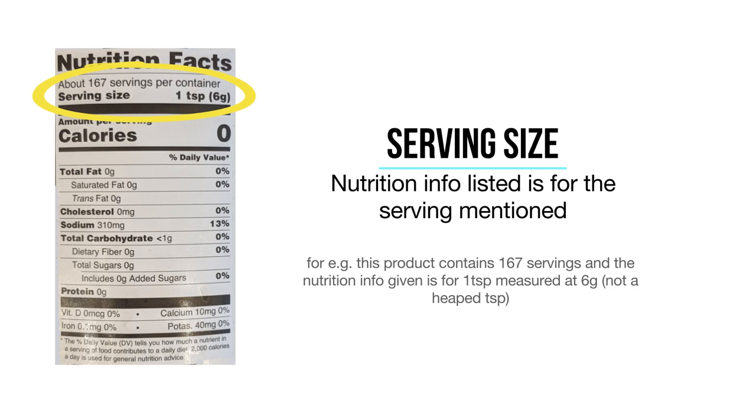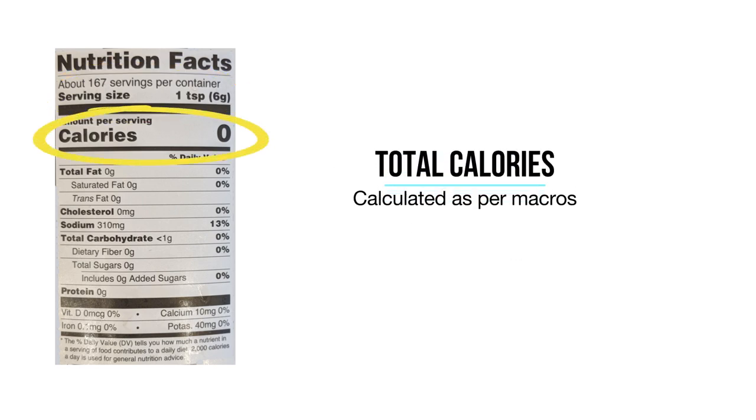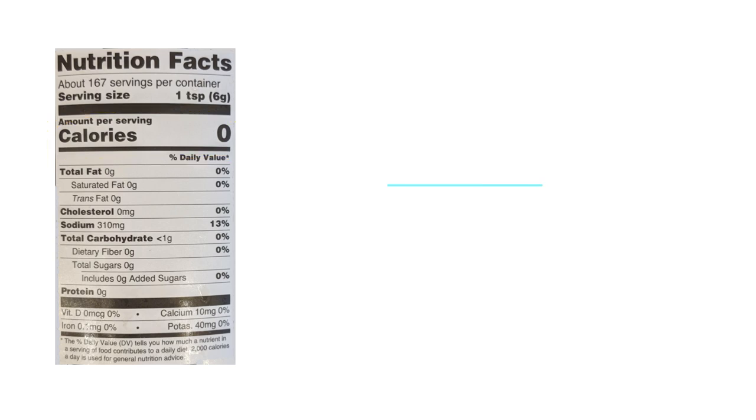Sometimes you'll see information given for a hundred grams and for the recommended serving as well. Next of course is the total calories. The total calories are calculated based on the amount of macronutrients in the food item. Macronutrients are, as the name suggests, nutrients required in larger quantities in the diet, as opposed to micronutrients like vitamins and minerals.